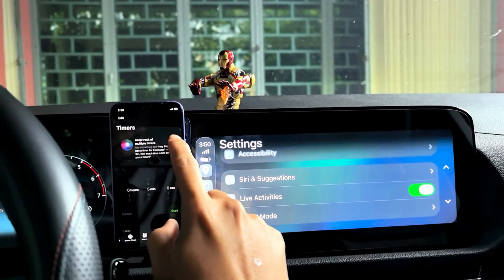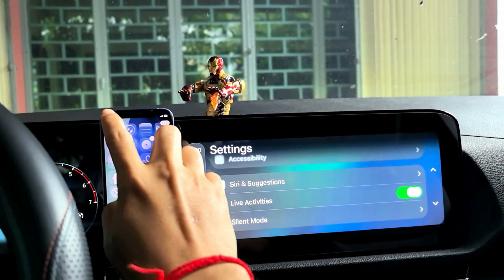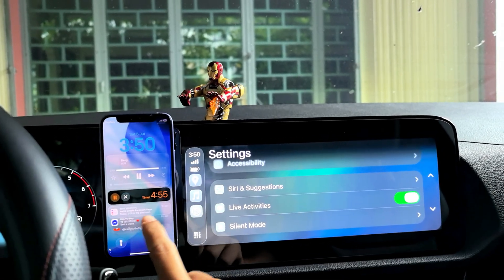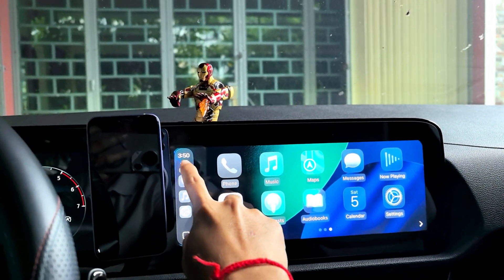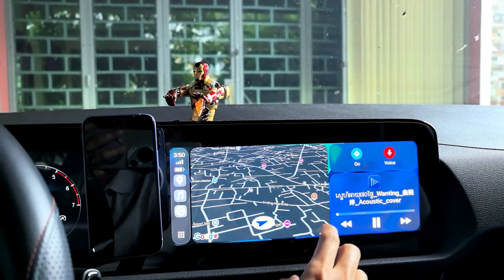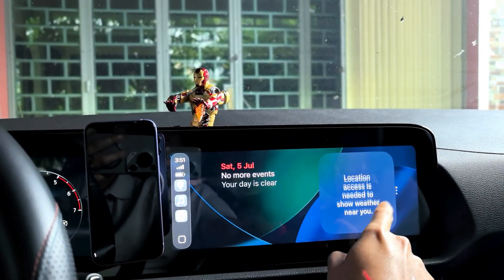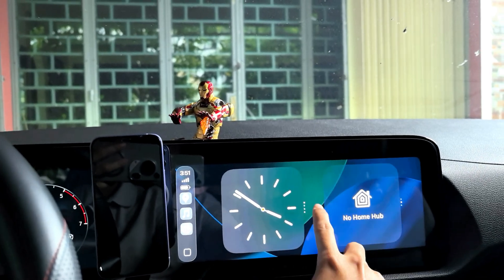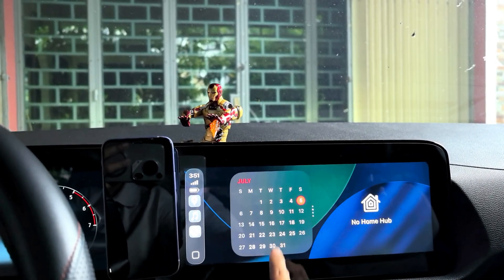So if I start the timer like this, it's supposed to show a half-light indicator. But when I lock it, it doesn't show anywhere. It only shows the clock.